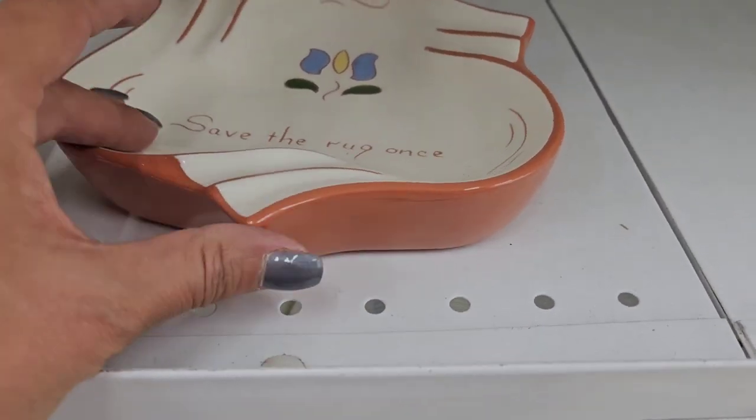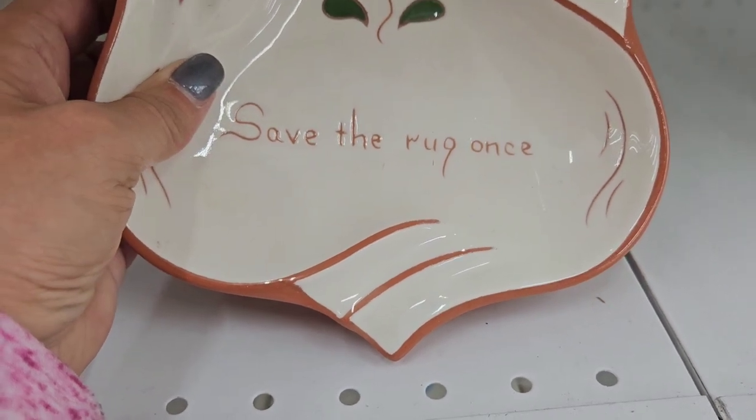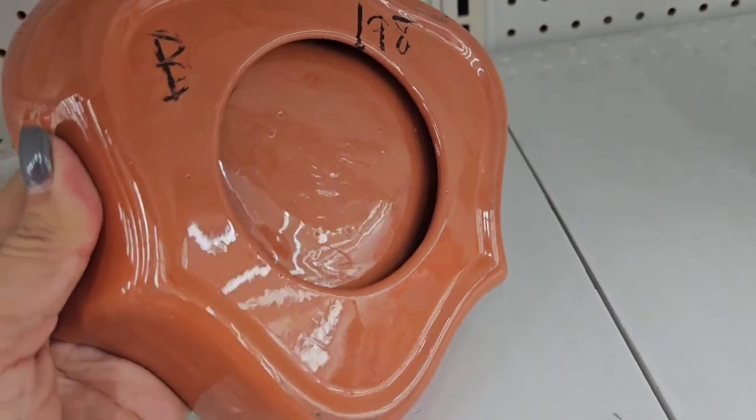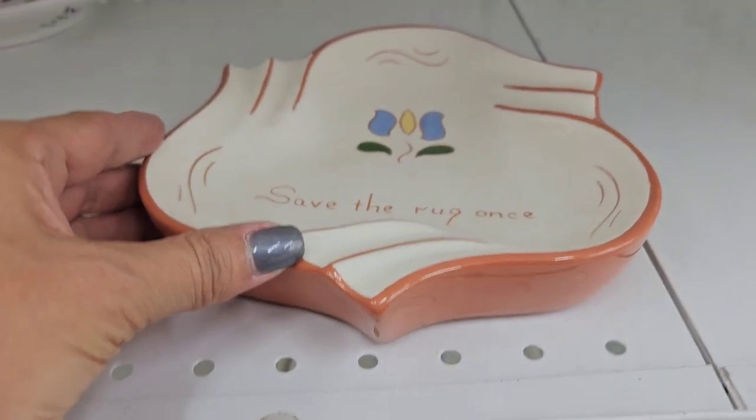This looks like an ashtray - it's got some crazy on it. It is a vintage ashtray for Donny Lee, but I don't think I'm going to get it.